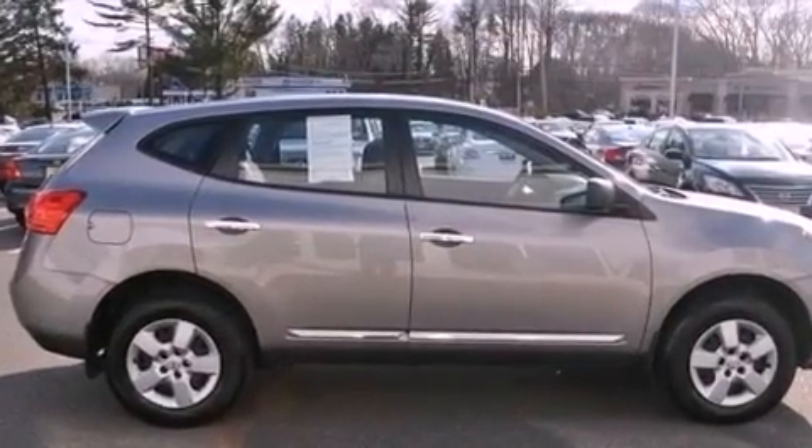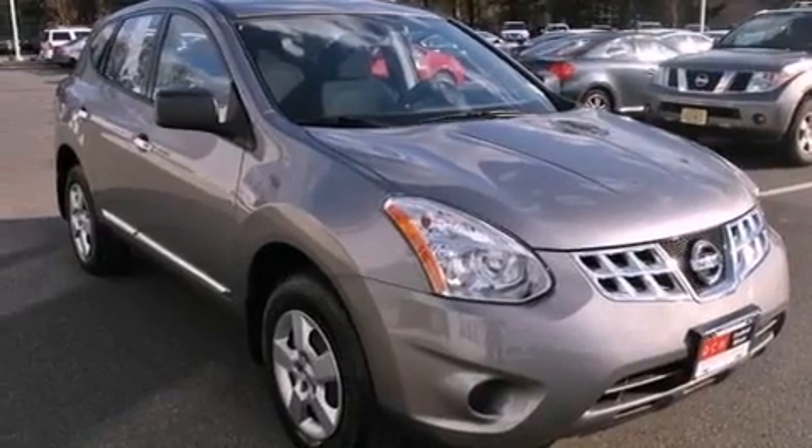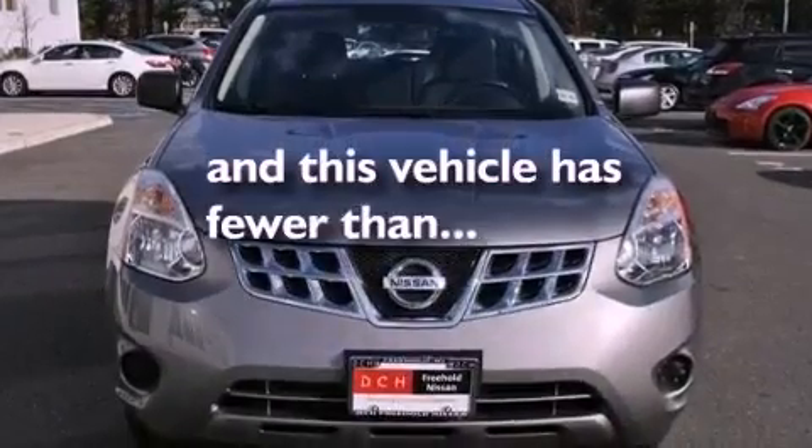An engine immobilizer theft deterrent system, a passenger-side vanity mirror, rear impact crumple zones, air conditioning, and this vehicle has less than 21,000 miles.